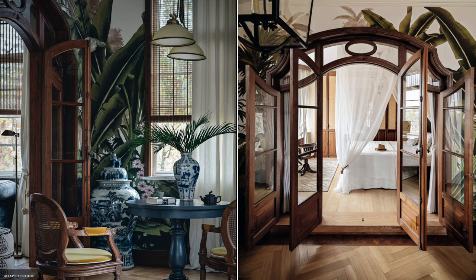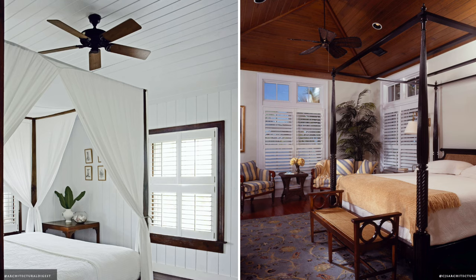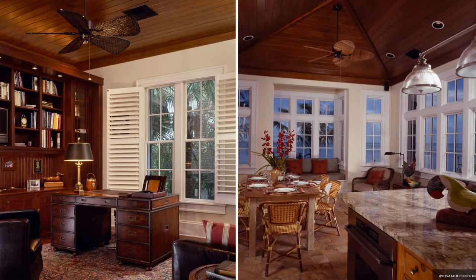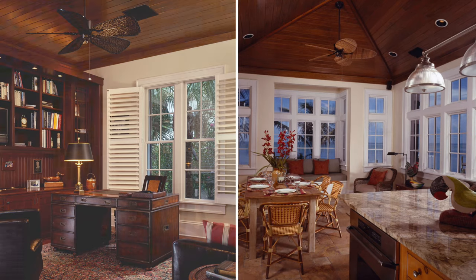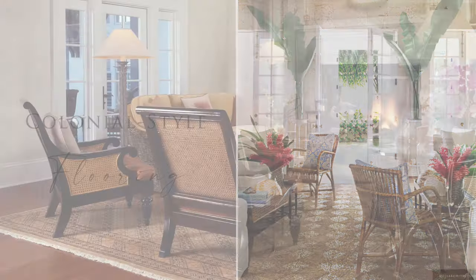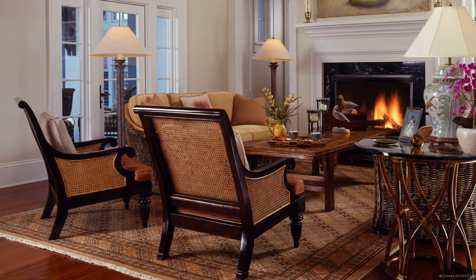Ceiling fans made from rattan or timber allow for cool airflow to circulate throughout the home, whilst providing textural interest. Dark timber floorboards are seen throughout the home, with lightweight Persian, Turkish, animal hide, natural sisal or seagrass rugs.